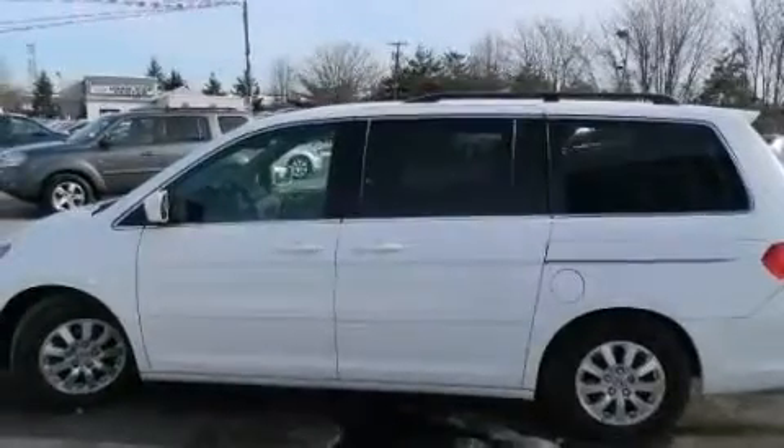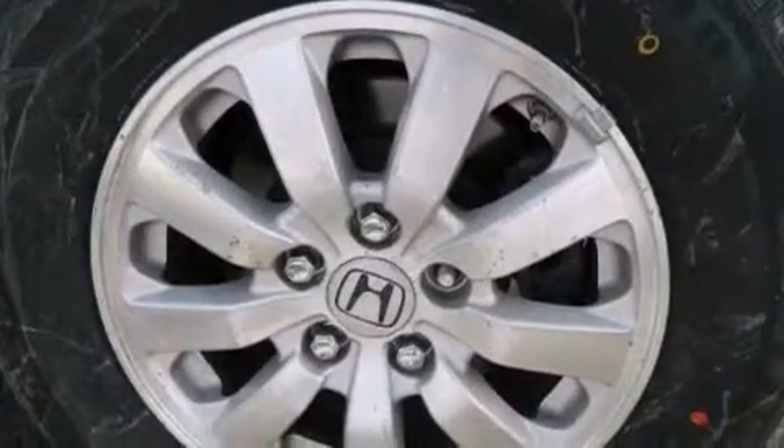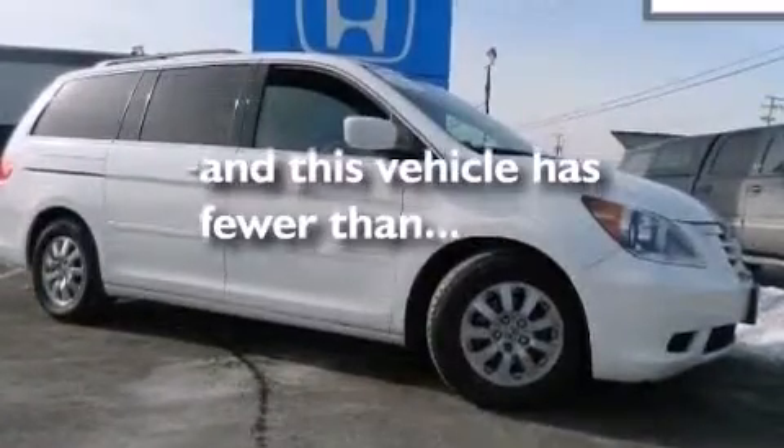Also included are front multi-stage airbags, latch-ready child seat anchors, rear seat childproof door locks, a HomeLink feature, and this vehicle has less than 37,000 miles.